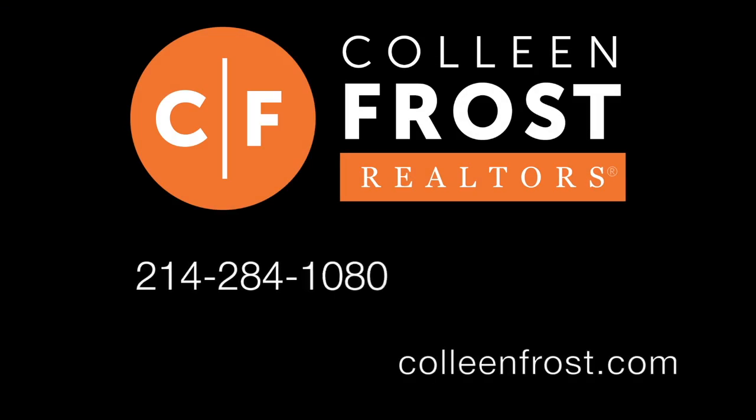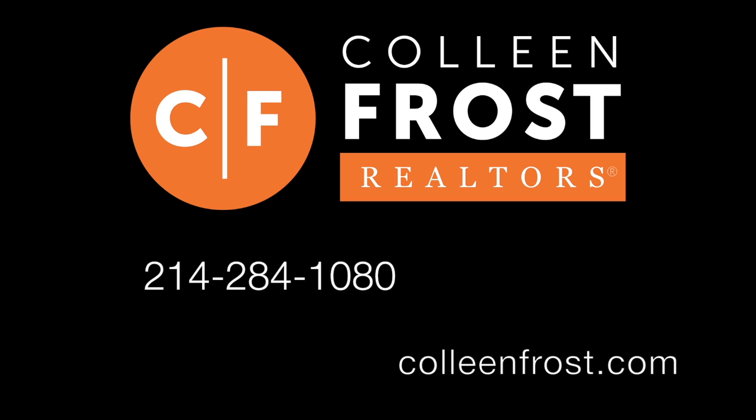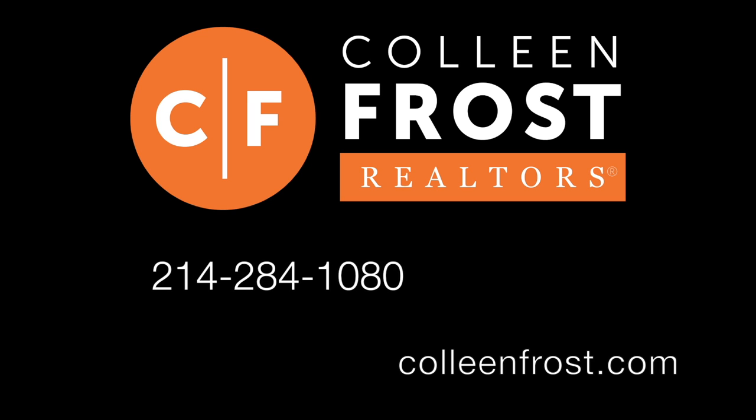Please check us out at colleenfrost.com and we'd love to schedule a private showing — give us a call at 214-284-1080.